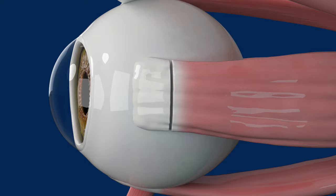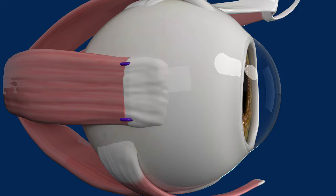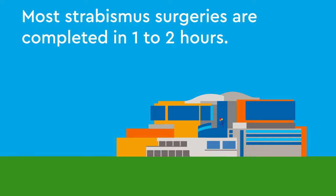If the muscle is pulling too tightly on the eye, the muscle attachment is moved and reattached to the eye in a different position. To strengthen a weak muscle, a section is removed and then reattached to the eye so it will pull tighter. It is common to have more than one muscle adjusted on one eye, and in many cases both eyes will need surgery in order for them to move together.